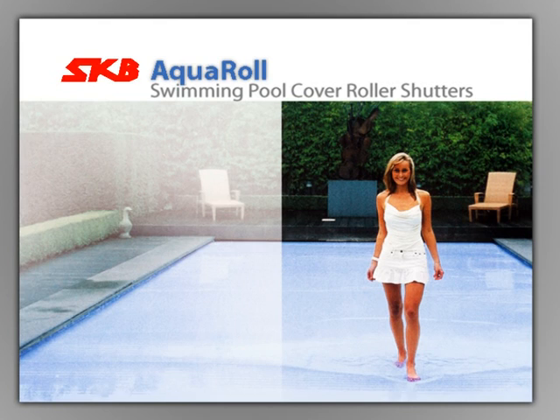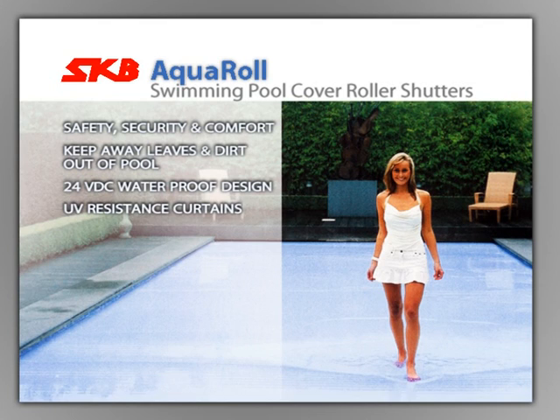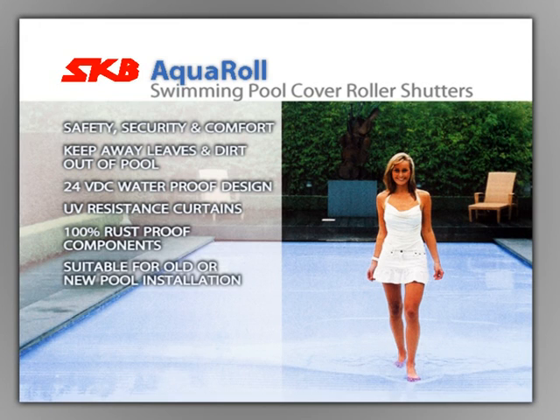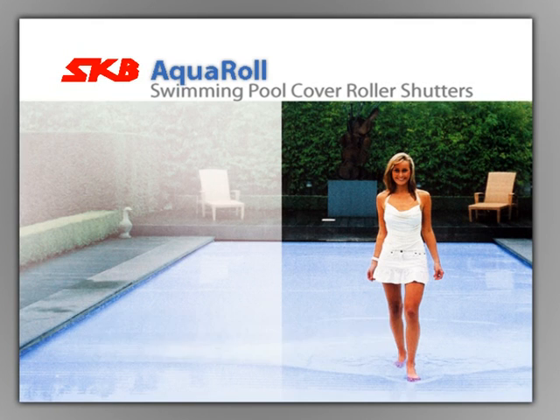The latest product in the market is the Aquarole swimming pool cover roller shutter. It offers safety, security and comfort, keeping leaves and dirt out of the pool. Features include a 24V DC waterproof design, UV resistant curtains, 100% rust proof components, and suitability for old or new pool installations. With a fully covered swimming pool, you can even walk on top of the shutters.